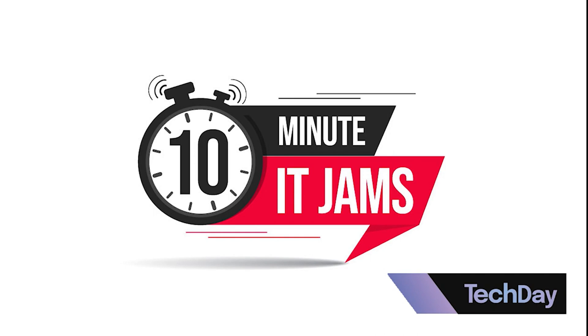It has been a pleasure having you on the jam, James, and learning more about Cato Security and what you do. We look forward to hearing more from Cato very soon. Thank you very much for having me.